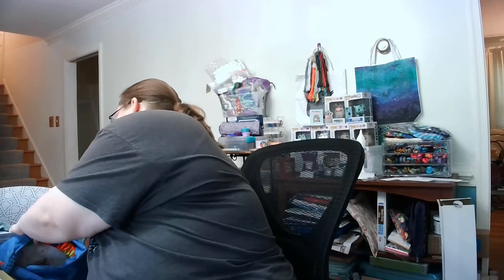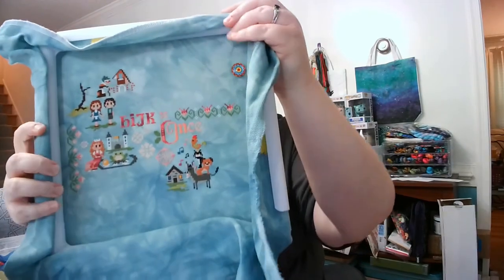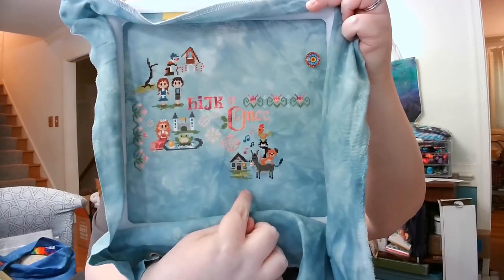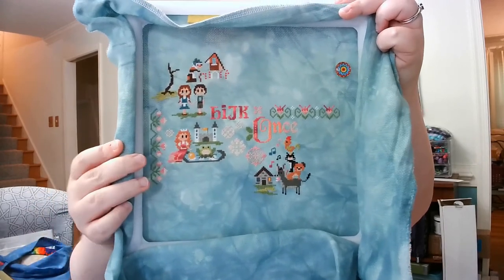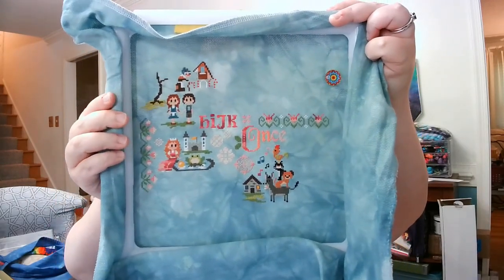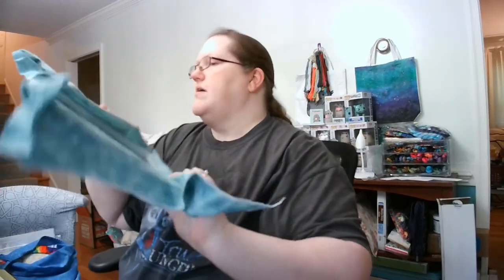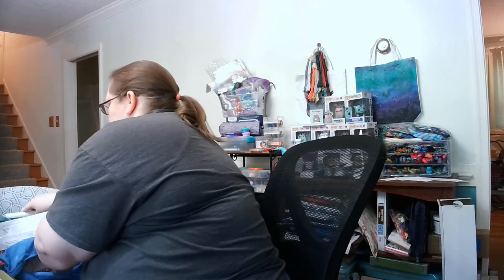Then Grimm's Fairy Tales was the next one. You all have seen my progress on this — I haven't stitched anything more since I last showed it. This is my farthest-along year-long stitch along. I've got the first pattern — Musicians of Bremen — and the Frog and the Princess was February. March is Hansel and Gretel. I'll more than likely finish Hansel and Gretel this weekend and hopefully get into April's pattern.